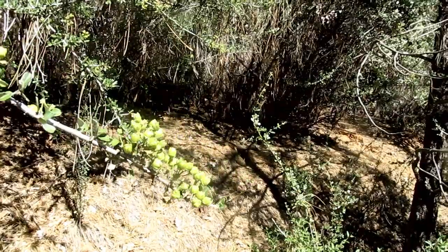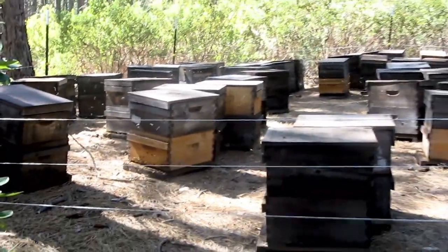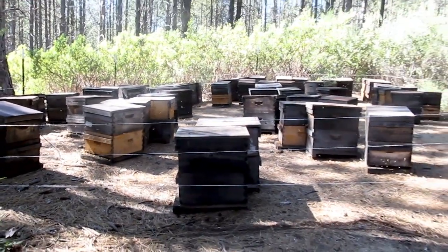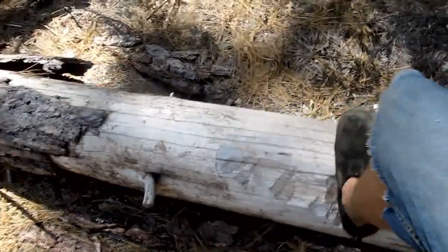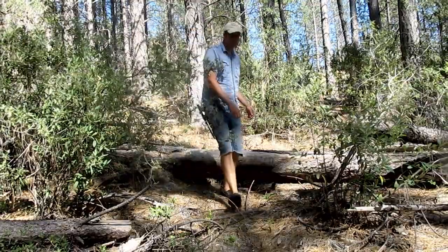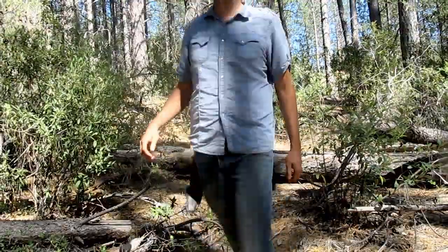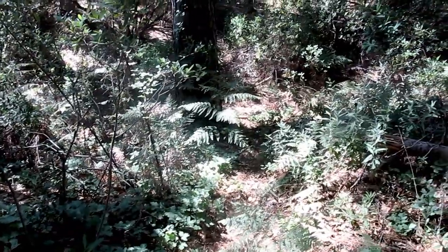Now I'm gonna go and look and see what kind of shape our camp is in down by the creek. Not so slick this time. I wish I hadn't worn shorts. See all that green — but for the ferns, it's all poison oak all the way down to the camp.